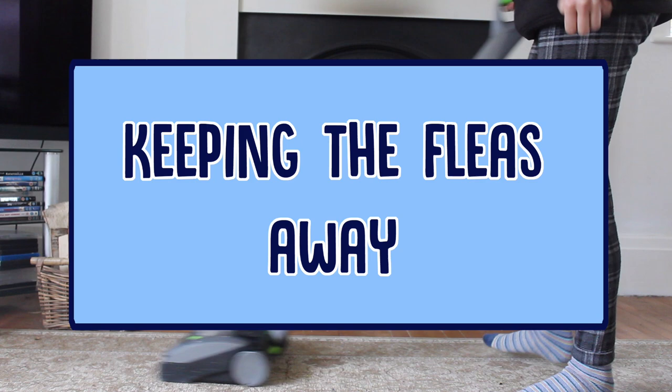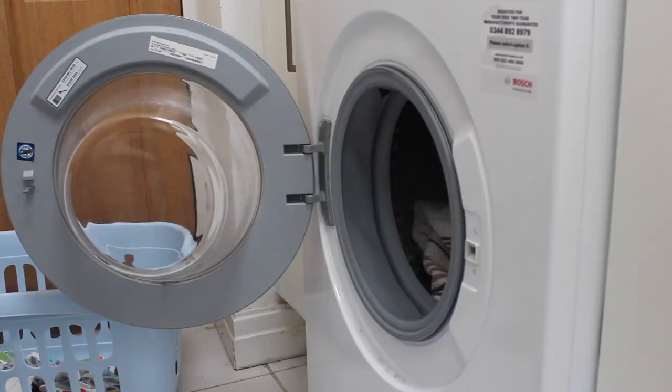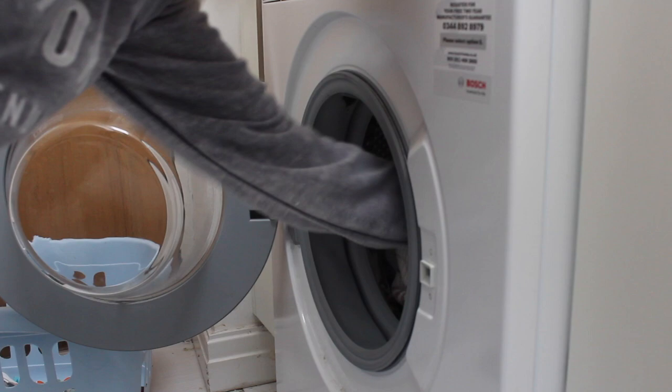So once you've got rid of the fleas, how do you keep them away? The most important thing is to really deep clean your house, especially any soft furnishings like sofas and bedding that your dog's been on. Fleas can live on these without a host for ages and ages, so it's really important to do a good vacuum and a good wash of all the stuff that your dog's been near.